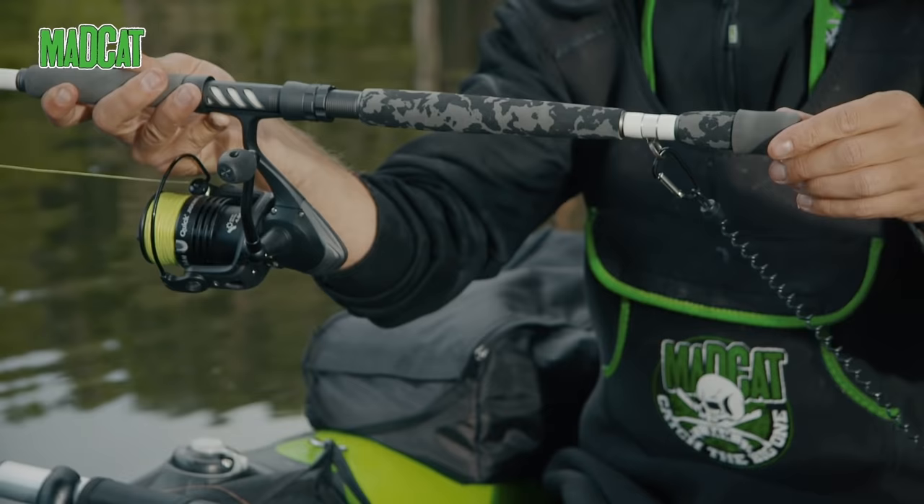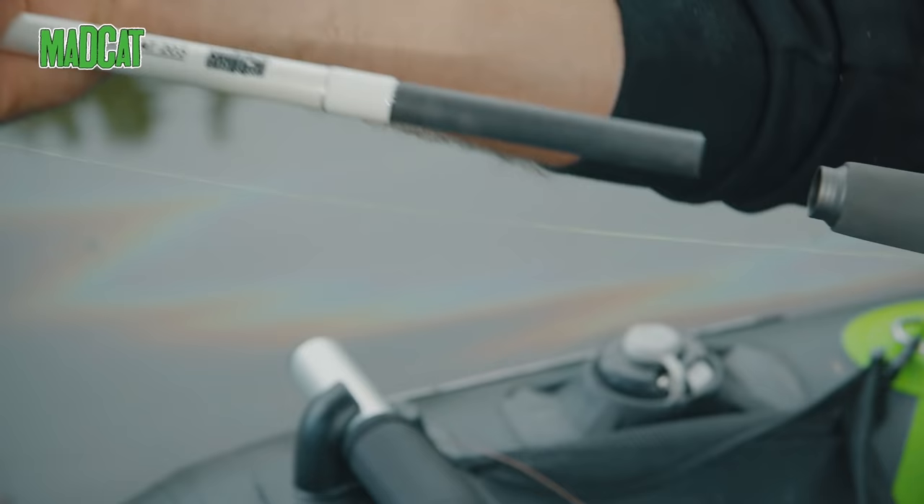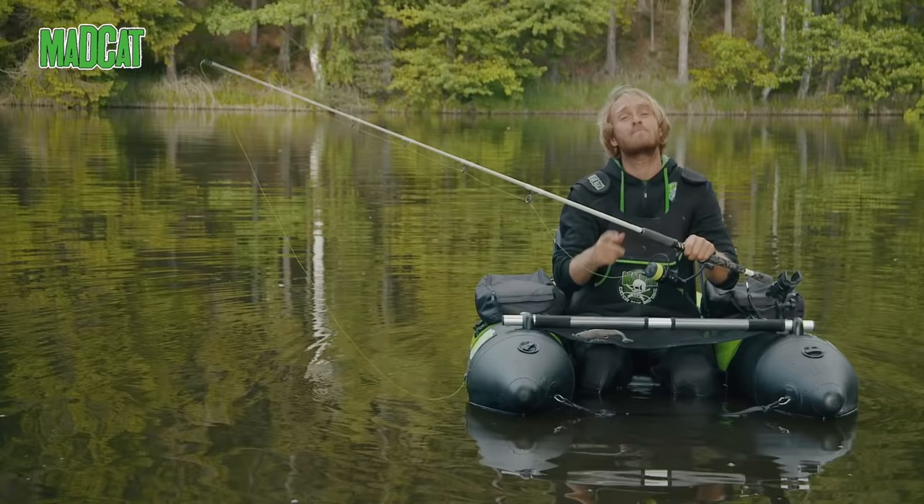It has a short handle with a safety ring where you can tie the rod to your belly boat, just in case the rod would get overboard. Of course, sea guides, with total length slightly over 2 meters. You can spin with it, you can do vertical fishing.